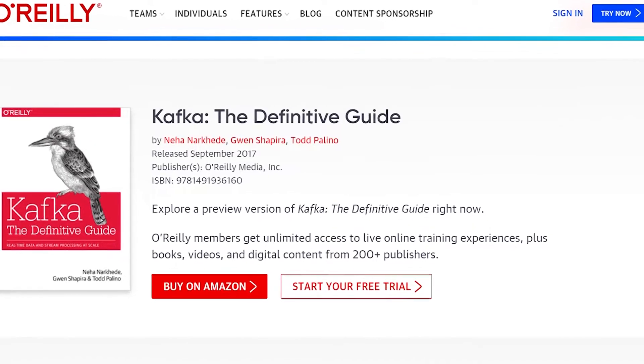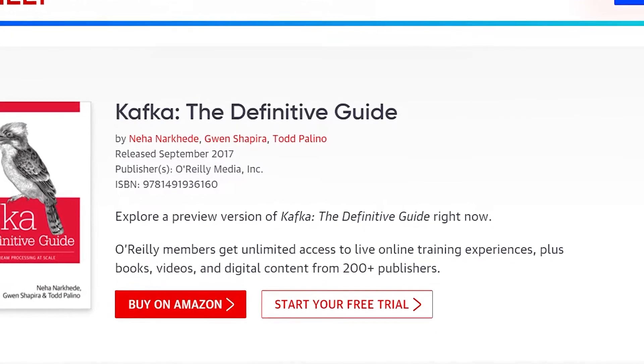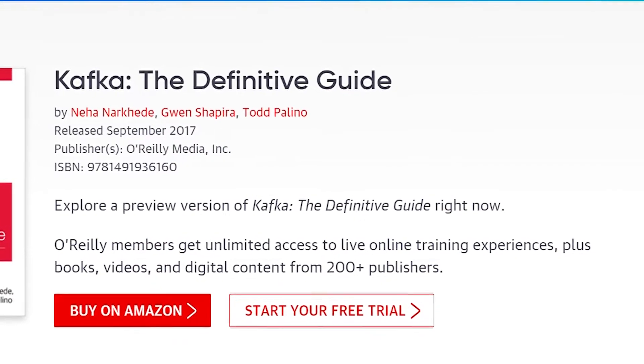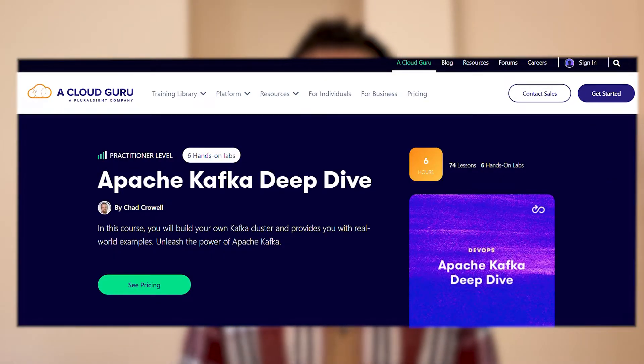I listened to those just to get a better sense of the Kafka community and what people are thinking about these days. And since my company gives me a subscription to the O'Reilly platform, I looked certain things up in Kafka: The Definitive Guide by Neha Narkhede, Gwen Shapira, and Todd Polino. Out of all of those, if I had to choose only one resource, I would have chosen the Kafka deep dive course on A Cloud Guru because it went really deep but was really concise — something you could listen to over and over and get a ton of information out of.